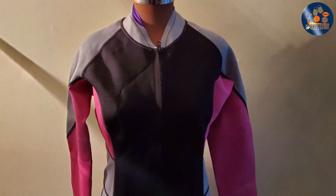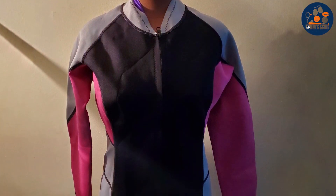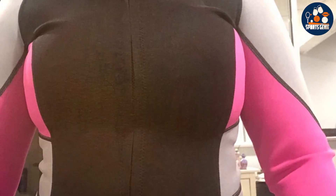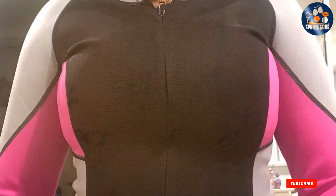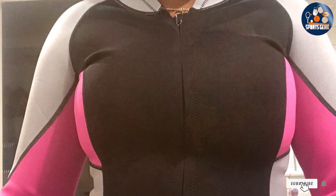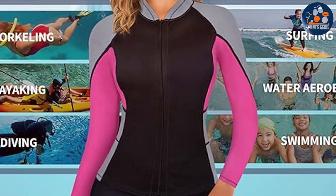We have explored the top wetsuits that blend style, functionality, and durability for your swimming needs. Each offers unique features tailored to different preferences and conditions. Dive in with the gear that best suits you and elevate your swimming experience. Stay warm, move freely, and enjoy the water like never before. Happy swimming!